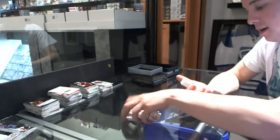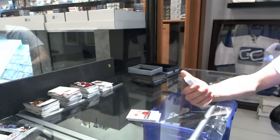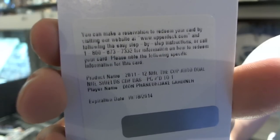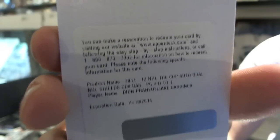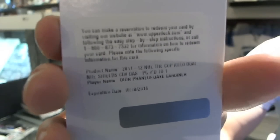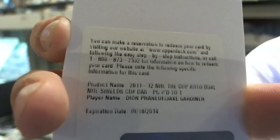We've got a redemption. And because of this redemption, we have our winner in the break versus break. I'll just let you guys read this one — seeing is believing. Dual auto one-of-one NHL Shields for the Toronto Maple Leafs: Dion Phaneuf and Jake Gardner. Dual auto shields, one of one.